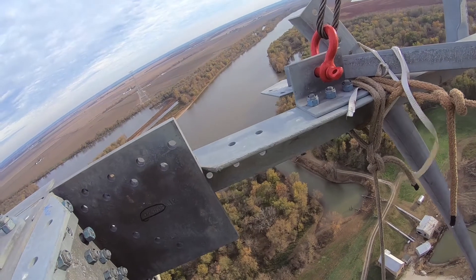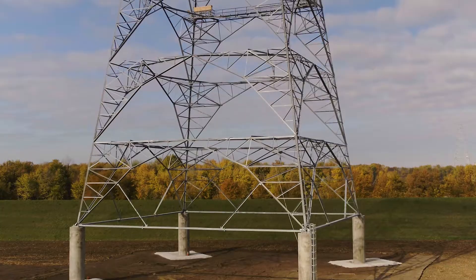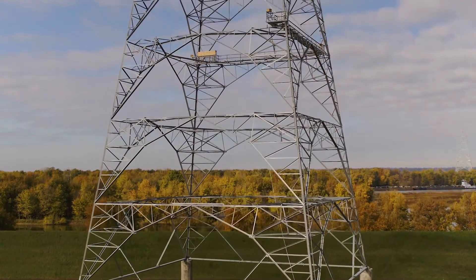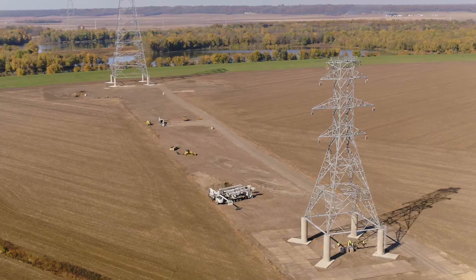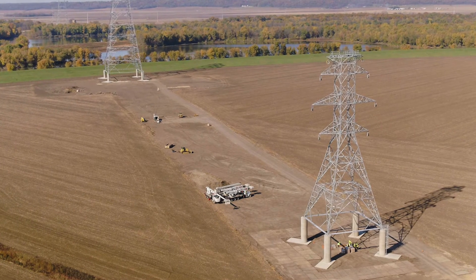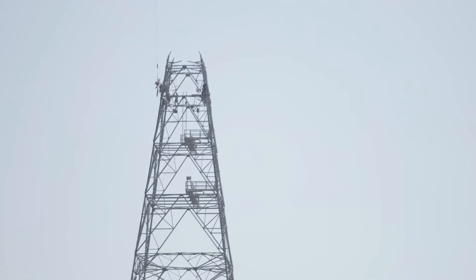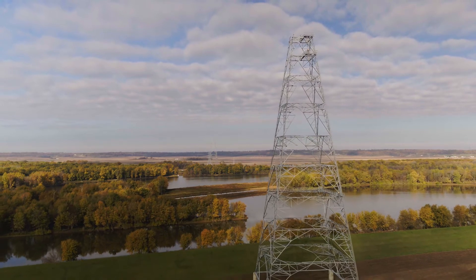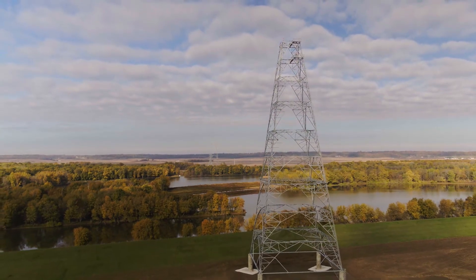There are 64,000 bolts total on this river crossing. The actual legs for the tower came from Turkey — no one in North America manufactured the angle size, so we had to order those from Turkey. Most transmission lines I work on have 100 foundations or less, typically 50 or less. This project had over 2,200.